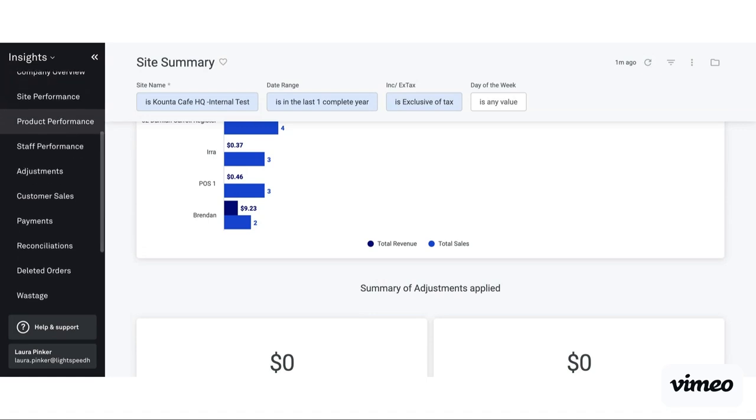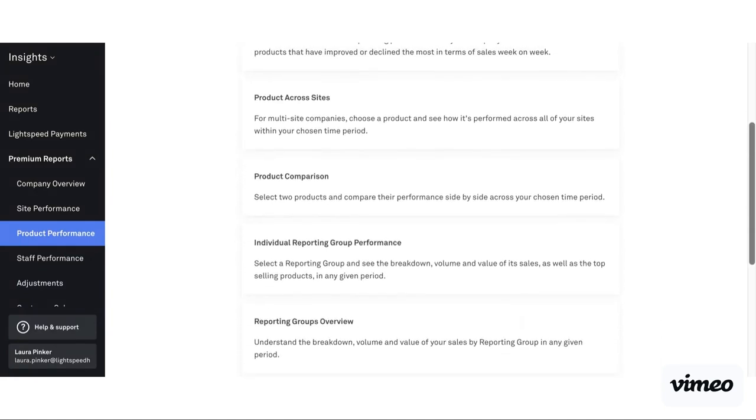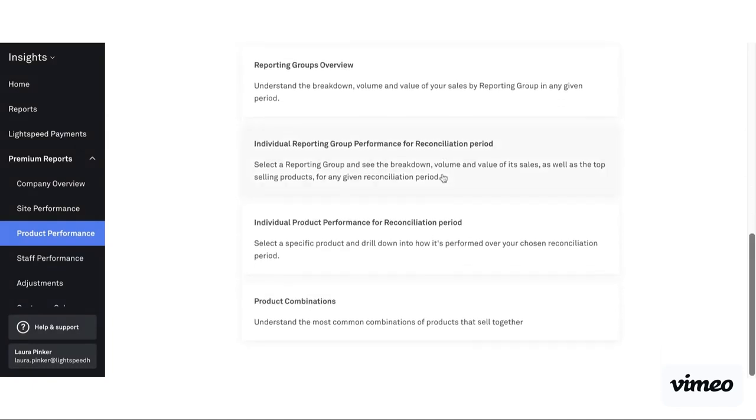As we keep going along into our premium reports, another key tab that a lot of customers find useful is product performance. Under product performance you can see quite a few different reports — anything from individual product performance, where you select a particular product to see how it's performing, to how a product is performing if you share it across multiple sites. You can compare particular products — if you've got a couple of similar products and you're not sure whether you want both of them on the menu, you can compare them to see which one's performing better to help you make that decision. We also break down into reporting group performance and product combinations — understanding common combinations of products that are sold together. This can be useful data if you're looking to create potential upsells, meal deals, or do specials.